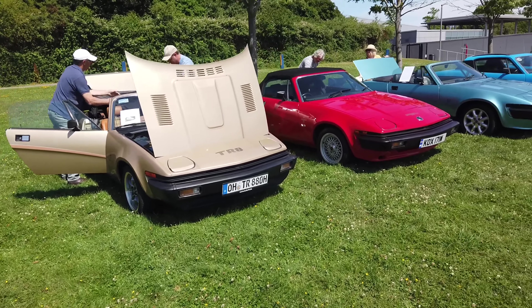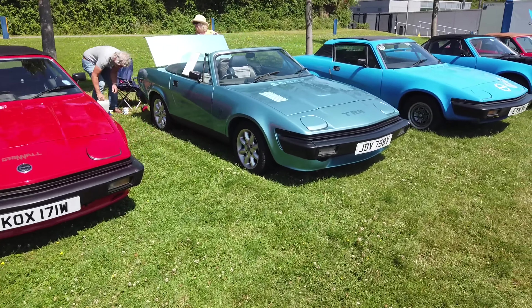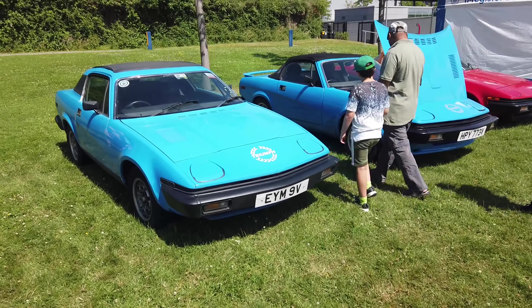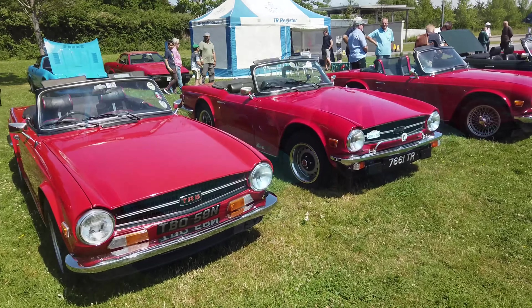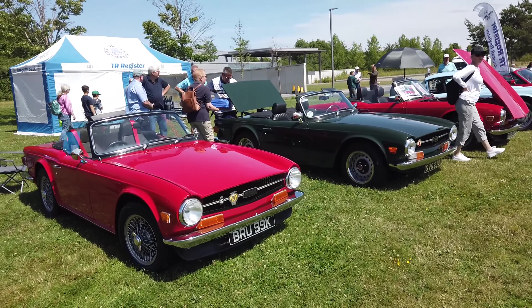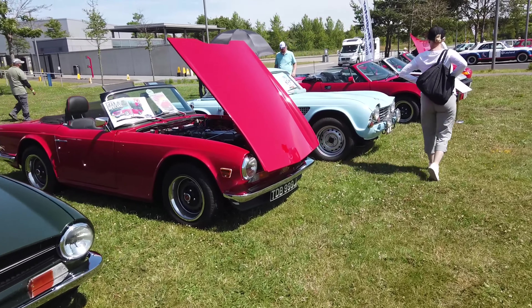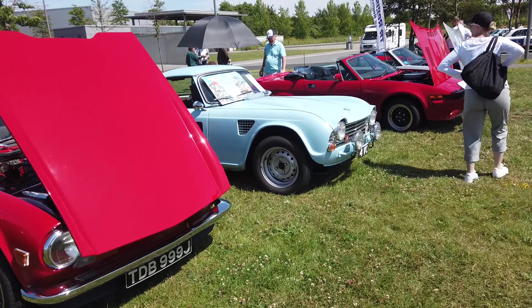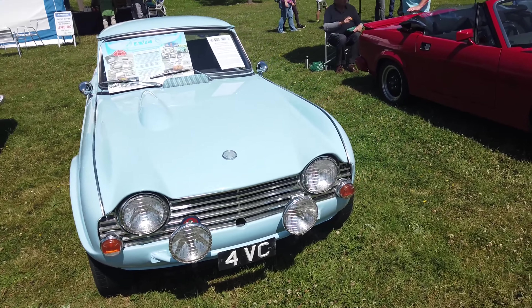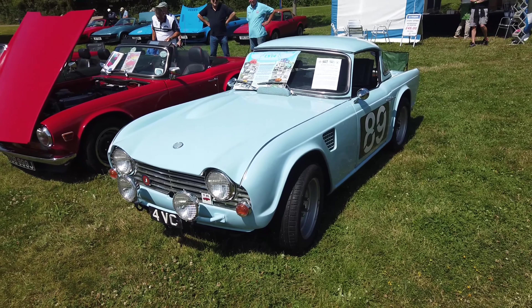Here we have the TR Register stand — TR8s and a smattering of TR6s here. Some lovely examples. And a TR4 — that's a Works Rally example. Lovely.